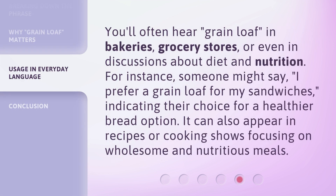You'll often hear grain loaf in bakeries, grocery stores, or even in discussions about diet and nutrition. For instance, someone might say, 'I prefer a grain loaf for my sandwiches,' indicating their choice for a healthier bread option. It can also appear in recipes or cooking shows focusing on wholesome and nutritious meals.